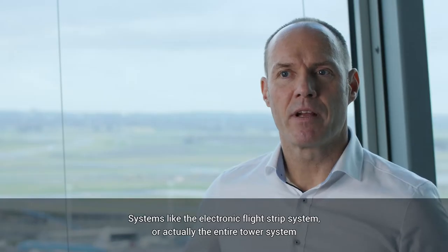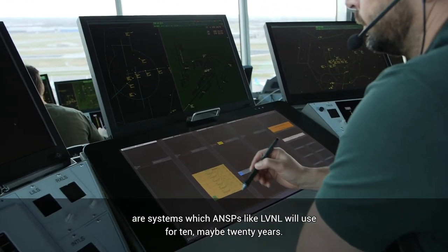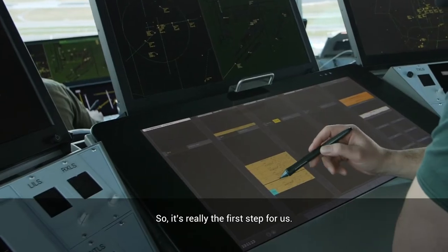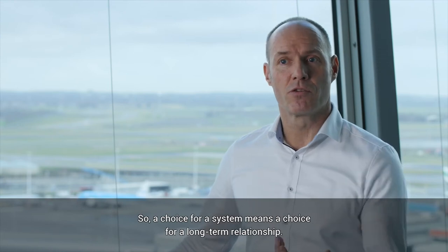Systems like the electronic flight strip system, or actually the entire tower system, are systems which ANSPs like LVNL will use for 10, maybe 20 years. So it's really the first step for us. A choice for a system means a choice for a long-term relationship.